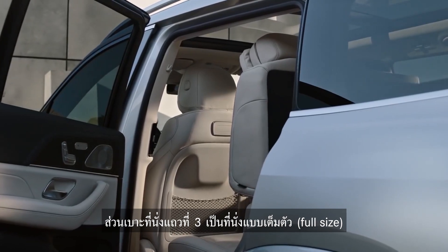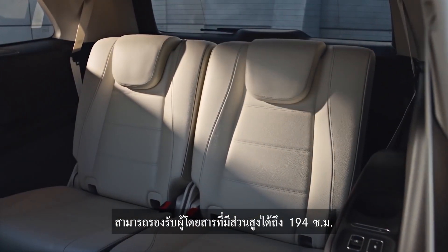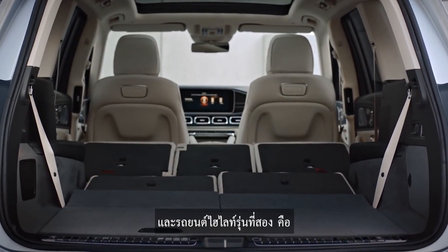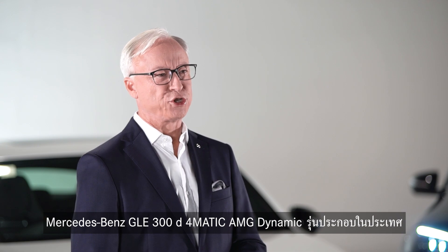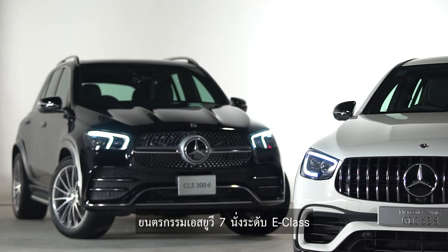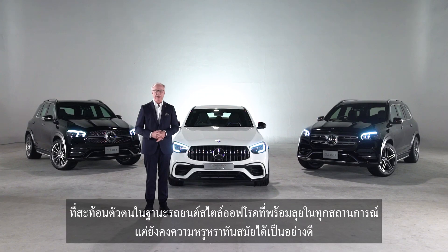The third row features full-size seats that can accommodate passengers up to 194cm in height. Another highlight model is the Mercedes-Benz GLE 300D 4MATIC AMG Dynamic Local Production — the 7-seater positioned as an SUV in the E-Class family, characterized as a symbol of a vehicle with both elegance and off-road capabilities.